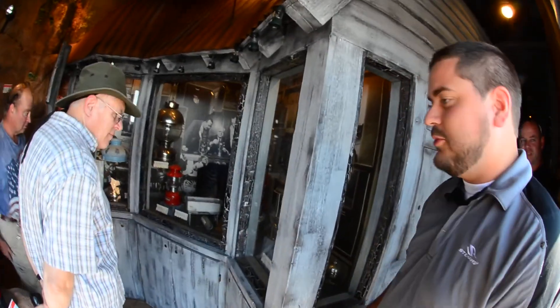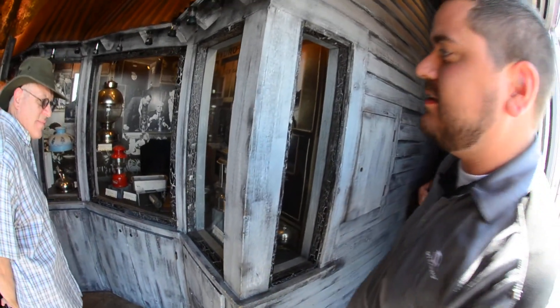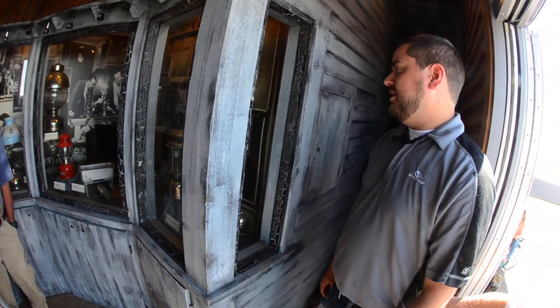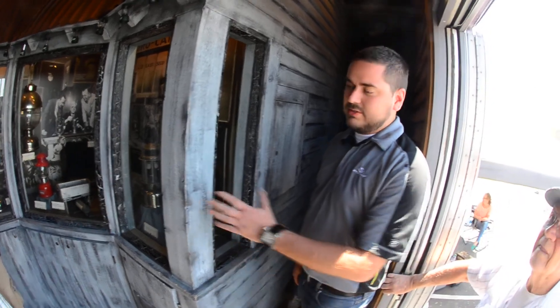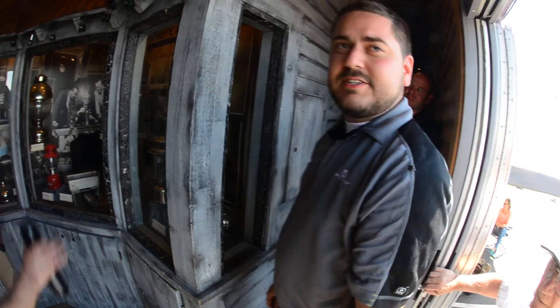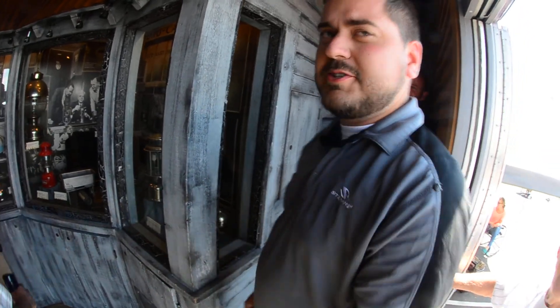We've got lanterns, we've got the original lanterns, we've got an old iron that we used to make. We've got the GI stove as well that we made for soldiers back in World War II.